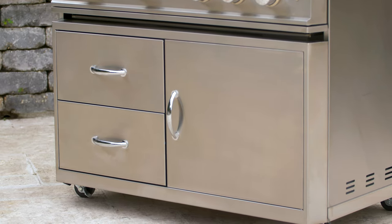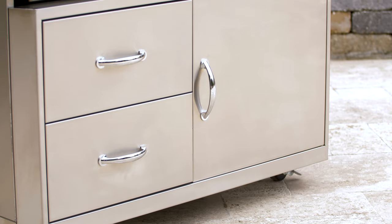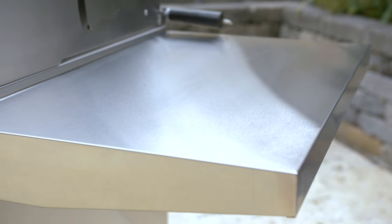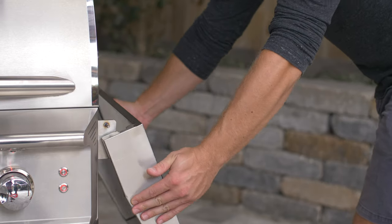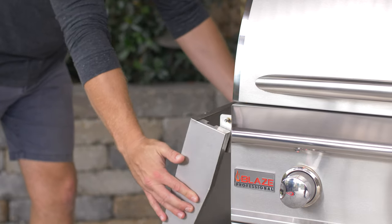The cart is built from high-quality stainless steel for years of outdoor use, and features two side shelves that allow you to prep everything without leaving the backyard, then fold down when not in use to save valuable storage space.